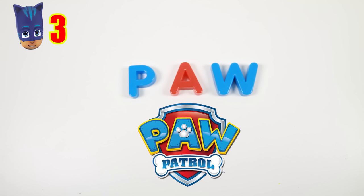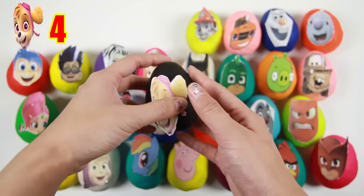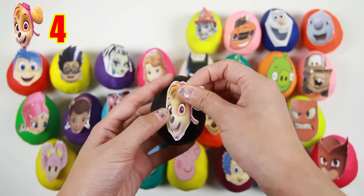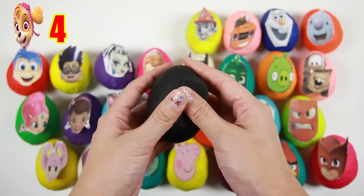That spells PAW, just like the show Paw Patrol! Awesome! And here is Skye from Paw Patrol. Skye is the pink member of Paw Patrol and she loves to fly in the sky just like an airplane.